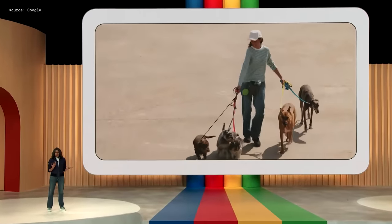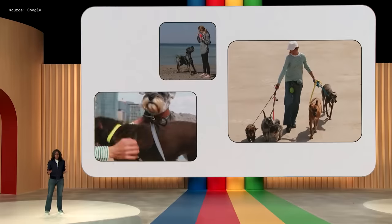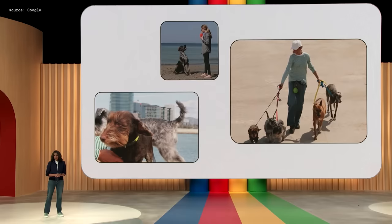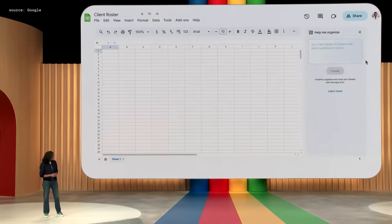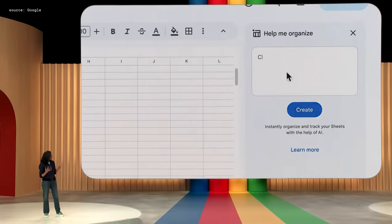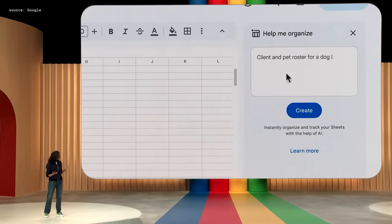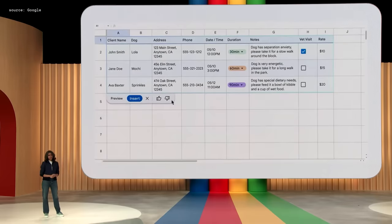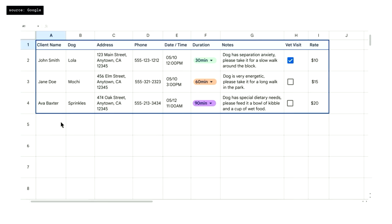Imagine you run a dog-walking business and need to keep track of clients, logistics about the dogs — like what time they need to be walked, for how long, et cetera. Sheets can help you get organized. In a new sheet, simply type something like 'client and pet roster for a dog-walking business with rates' and hit Create. Sheets sends this input to a fine-tuned model trained with all sorts of sheet-specific use cases. The generated table has things like the dog's name, client info, notes, et cetera.